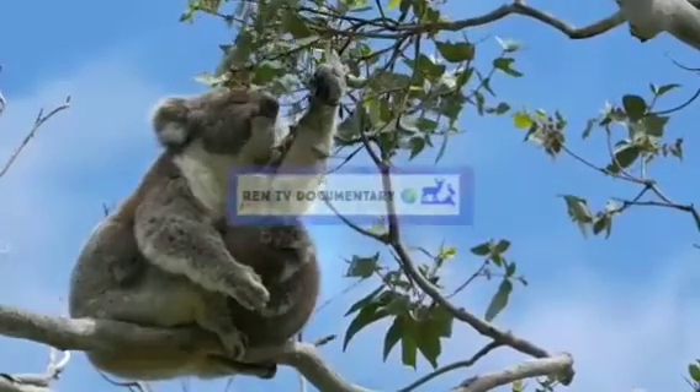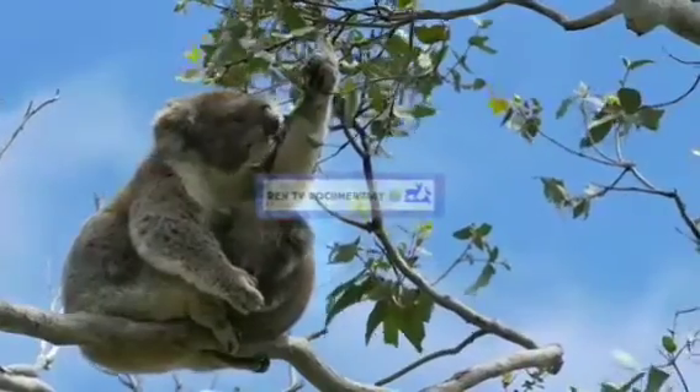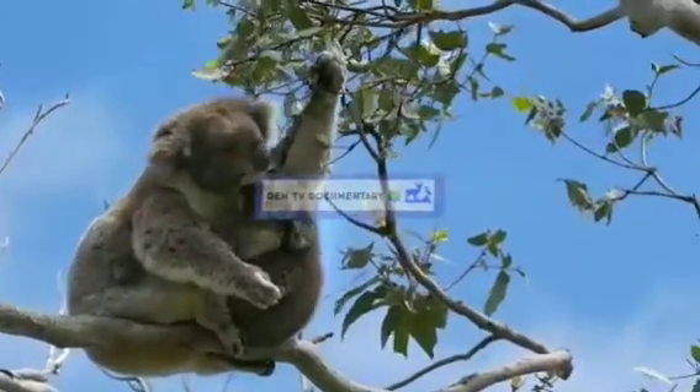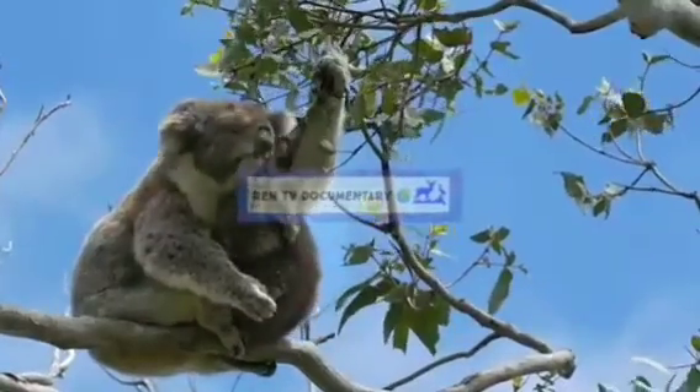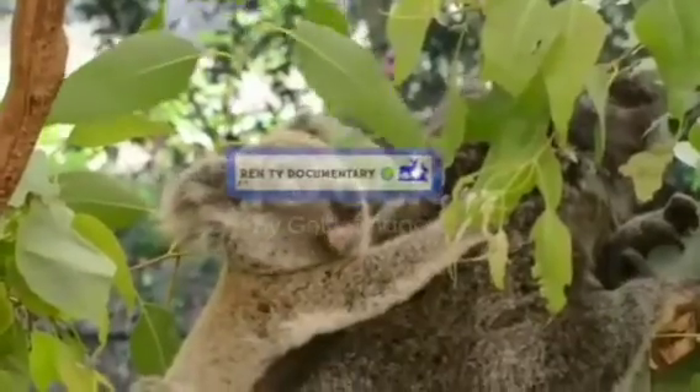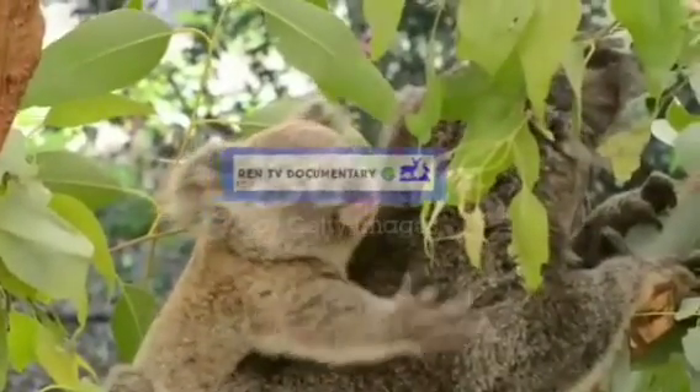The koala inhabits Queensland, New South Wales, Victoria, and South Australia. It is easily recognizable by its stout, tailless body and large head with round fluffy ears and large spoon-shaped nose. The koala has a body length of 60 to 85 cm.